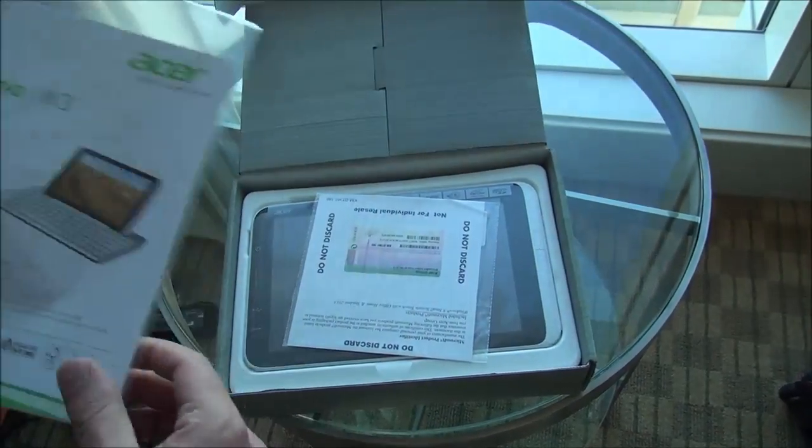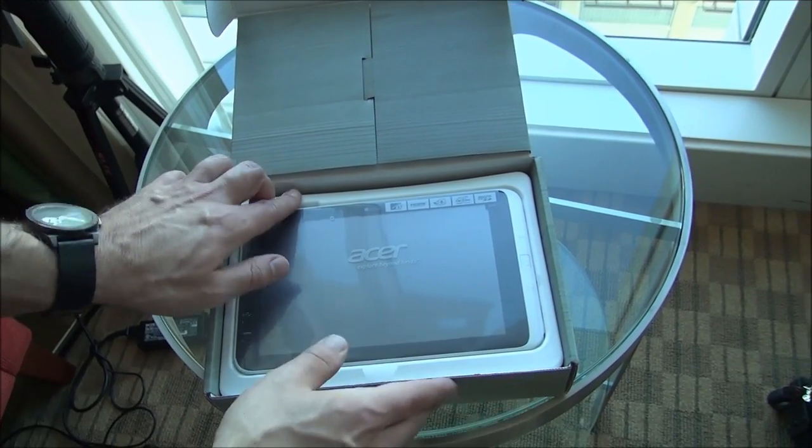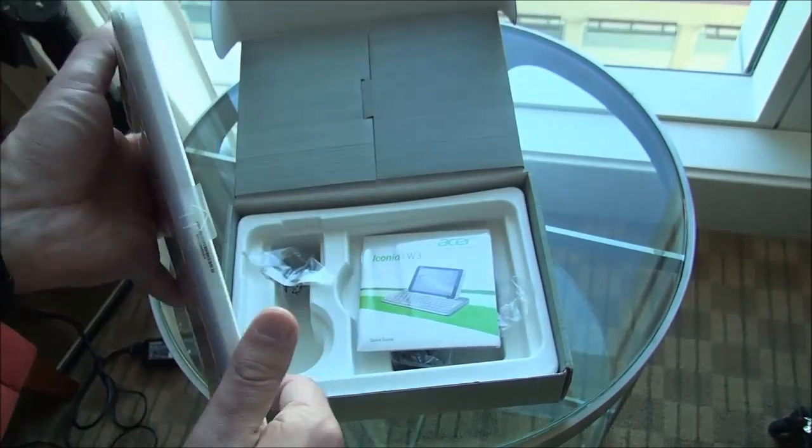Let's open up here. You get your little instruction manual, we have our license for Windows which is pretty nifty, and let's pry out the device — here it comes, all nicely wrapped up.